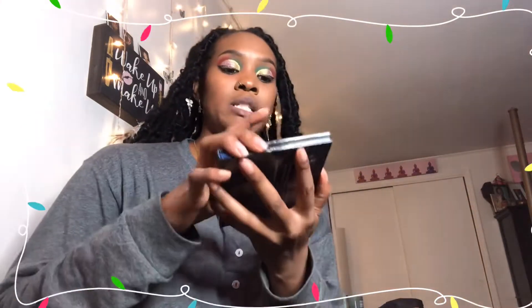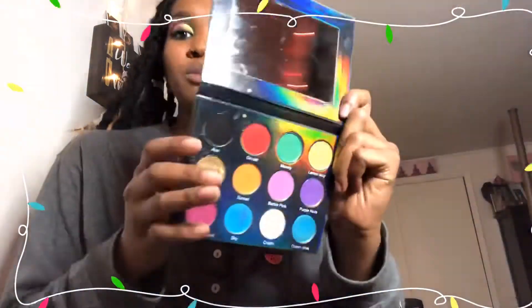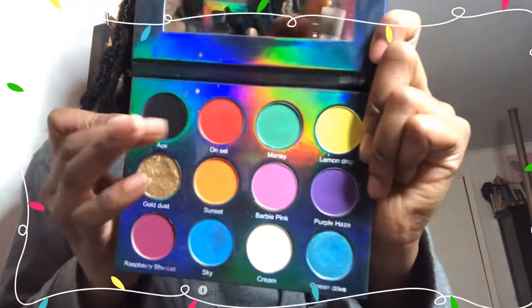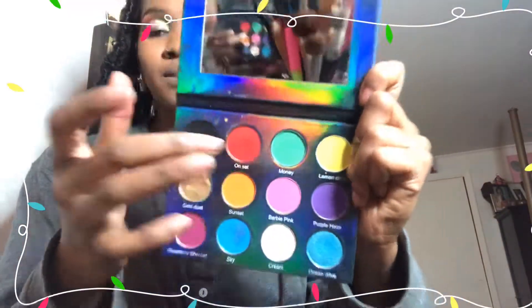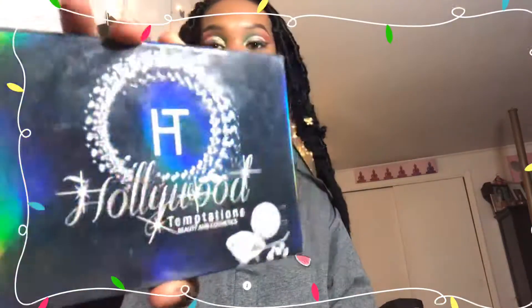The second palette I used is from my friend's cosmetic line, Tamika, and it's called Hollywood Temptations. I've done several tutorials on this if you guys would like to see how I feel about her products — which I feel great about, of course. I used three colors from her palette: Gold Dust, On Set, and Money Green. Look at this packaging!